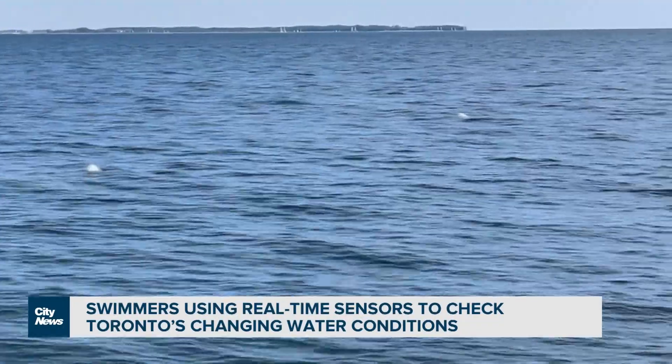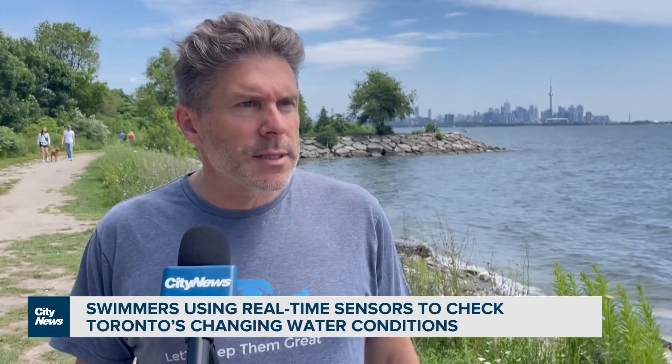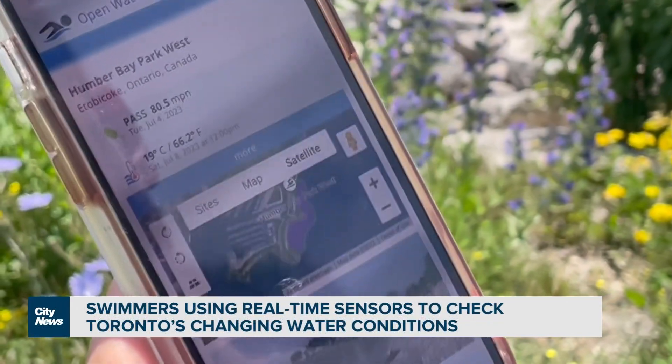He says they want to expand this to Toronto Islands, Scarborough, and Mississauga, and build awareness. It potentially could save lives. Its purpose — through openwaterdata.com — is to provide a combination of water temperature data, E. coli levels, and air temperature, combining it all and tracking it by beaches across Toronto and around the world.